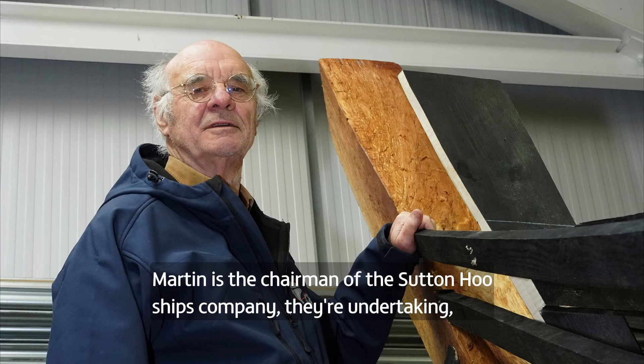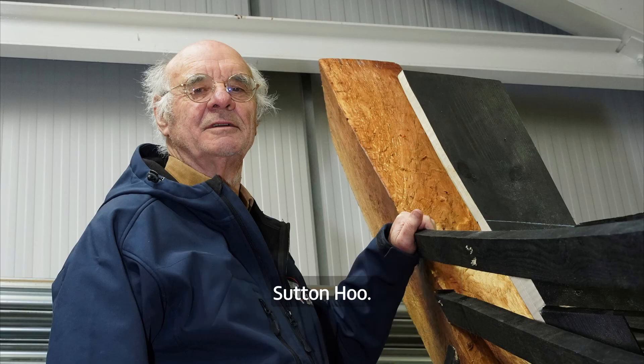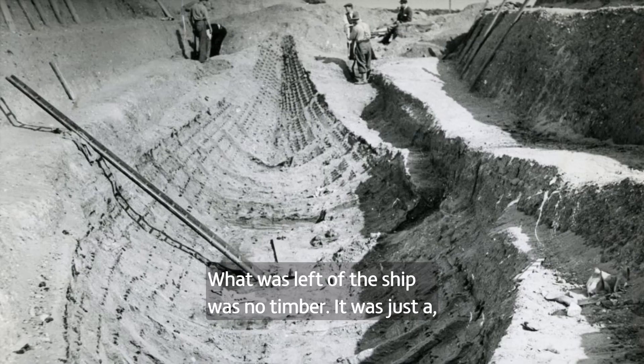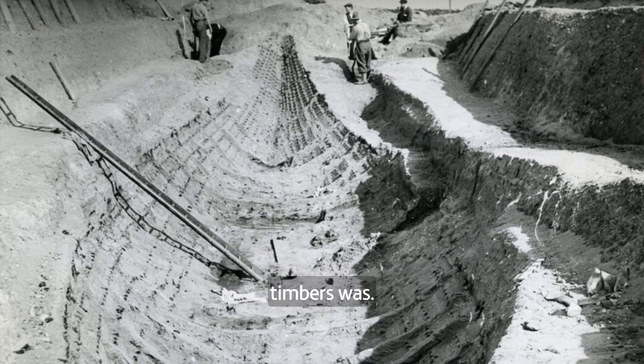Martin is the chairman of the Sutton Hoo Ship's Company. They're undertaking a task that has never been completed before: reconstructing the ship uncovered at Sutton Hoo. What was left of the ship was no timber — it was just a stain in the sand with black lines showing where the edges of the timbers were.